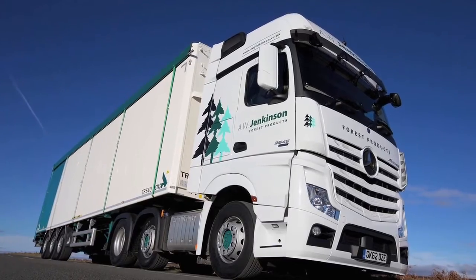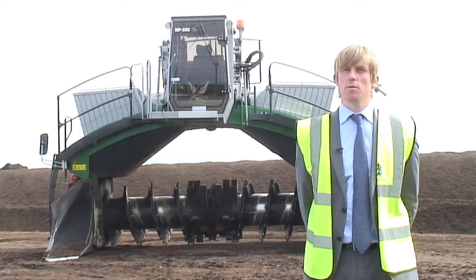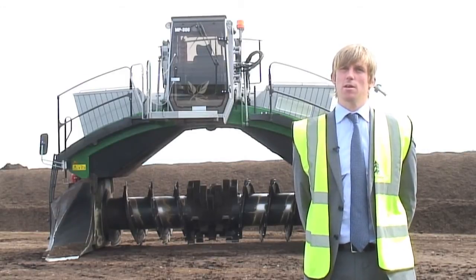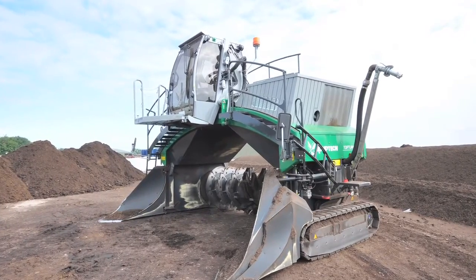We've got 300 AW Jenkinson trucks and we run in excess of 550 altogether with the subcontractors. We've got 28 sites right over the UK. We also have our Comtec TopTurn X53 row turner.